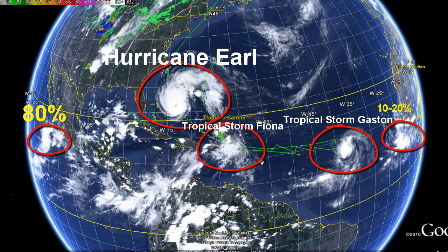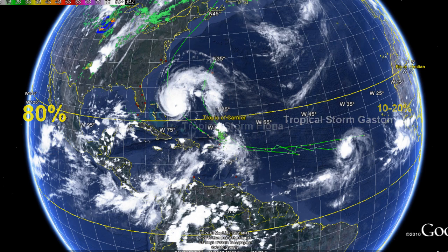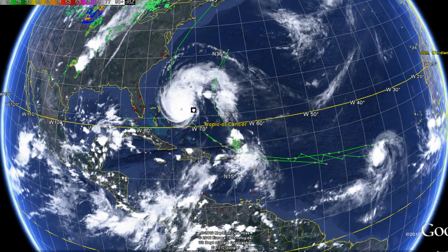We're watching quite a bit right now in the Atlantic. As you can see, I'm circling all the areas we're watching. We have Hurricane Earl, which is a major concern right now, especially for people already evacuating in areas like Ocracoke Island. Hurricane Earl is continuing to move north-northwest. We also have Tropical Storm Fiona, Tropical Storm Gaston, and a new storm system behind Gaston predicted to become the next hurricane as well.